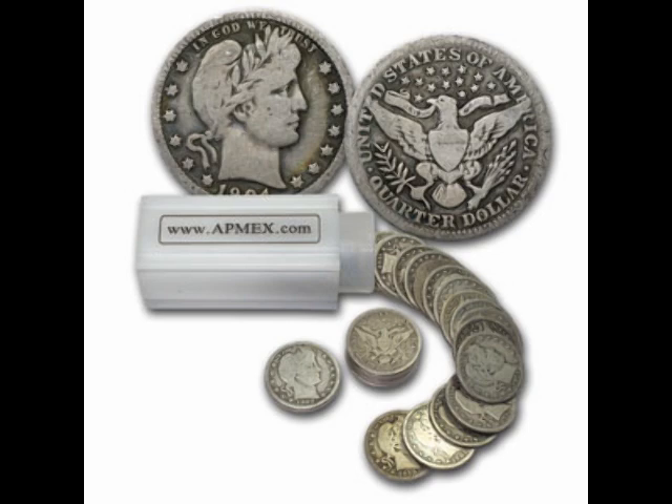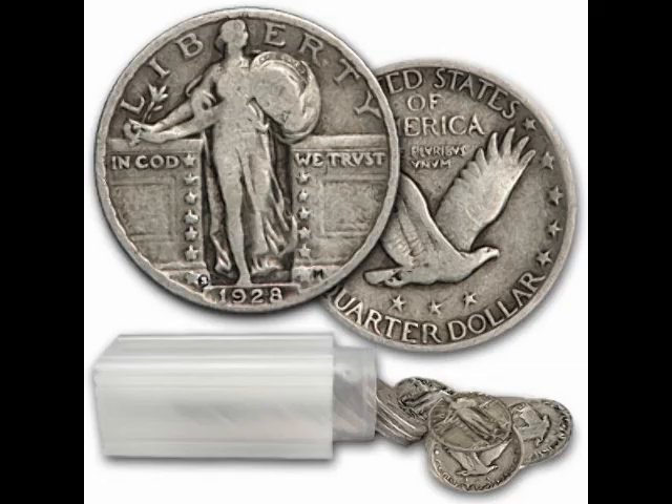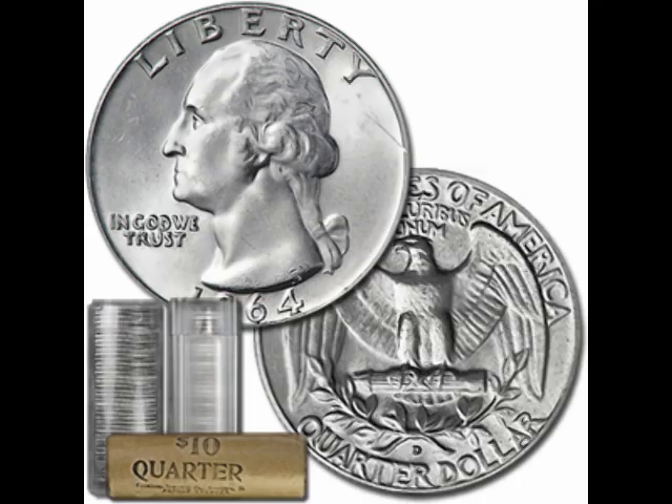Now we'll turn to the quarters. You have the barber quarters first, from 1892 to 1916. Each one of the quarters I'm going to show you has 0.1808 ounces of silver in them. So if silver is $32 an ounce, you're looking at almost a $6 coin for each one. After the barber quarters, you come to the standing liberty quarters — very cool, you've got the Statue of Liberty actually standing up, that's why it's got the name. These are produced from 1916 to 1931, and each one is worth about $5.81. Then we turn to the Washington quarters, produced from 1932 to 1964. Most of us have seen these at some point. With 90% silver content, they're worth about $6 a coin.